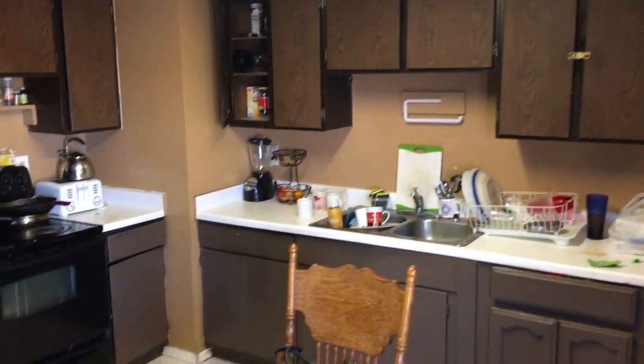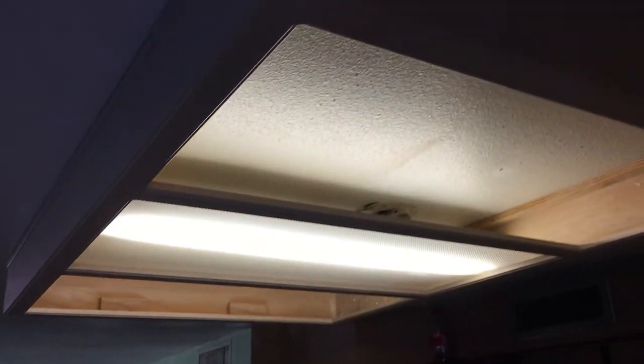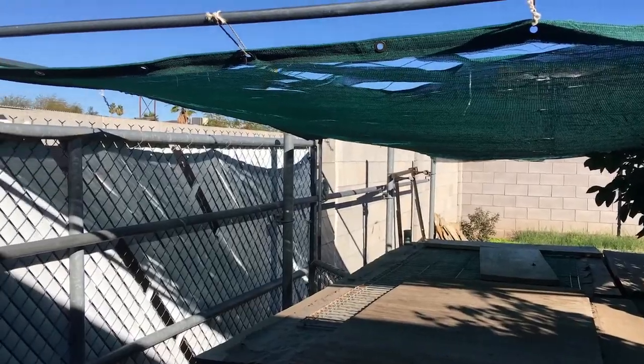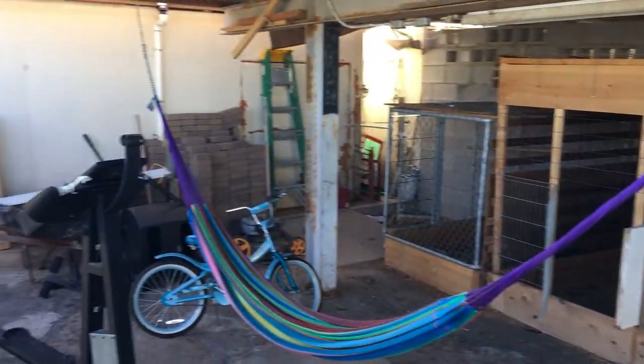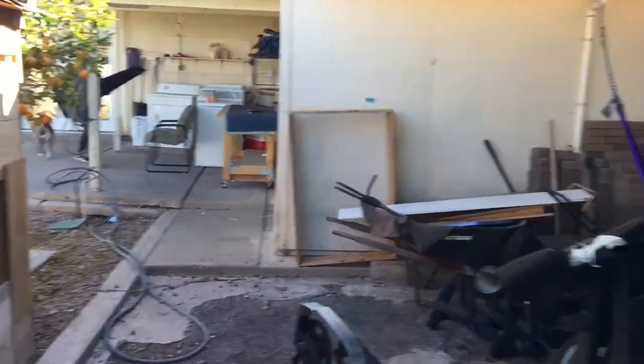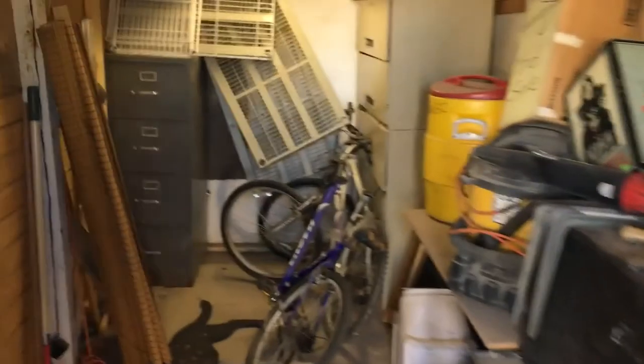Backyard and the kitchen. There's the sliding gate from the back alleyway into a large carport structure. We have this extra garage.